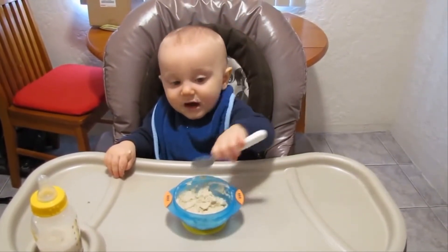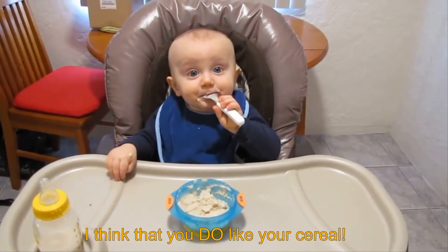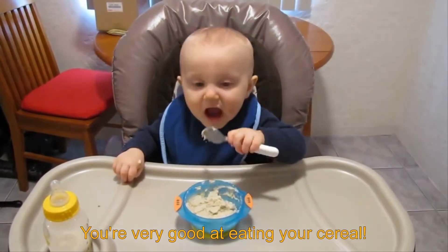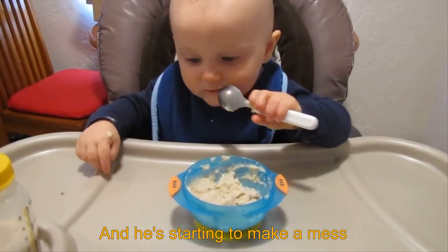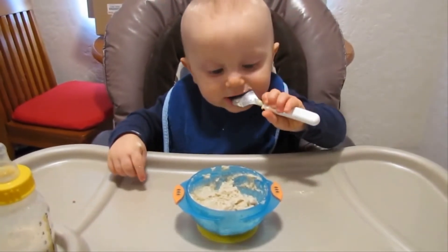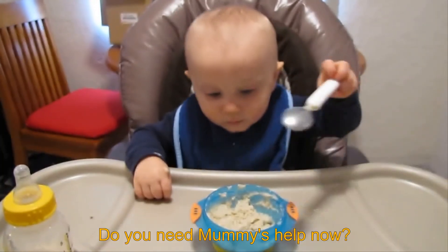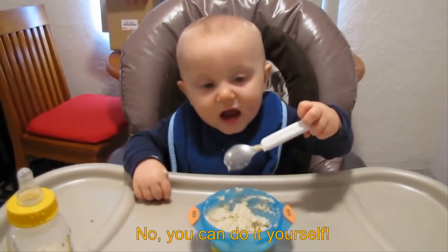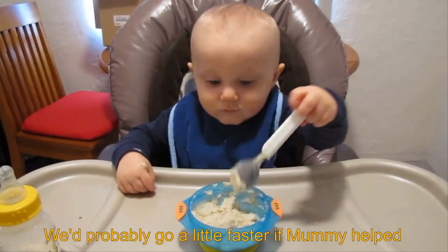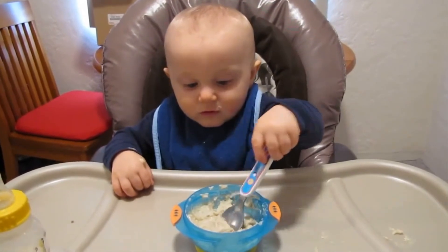Do you like your cereal? I think that you do like your cereal, and you're very good at eating it. He's starting to make a mess, but thank goodness for suction cups. Do you need Mommy's help now? No, you can do it yourself. We'll probably go a little faster if Mommy helped.